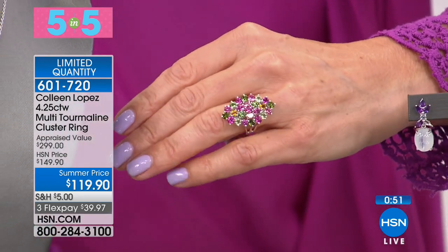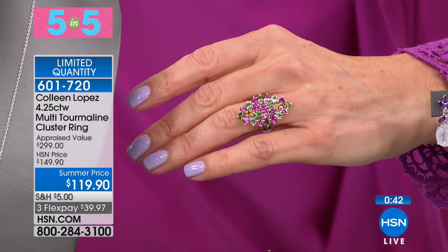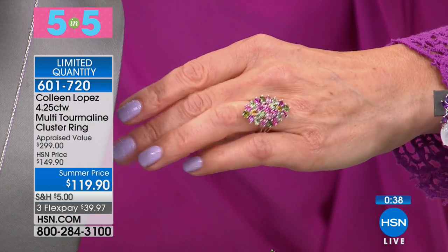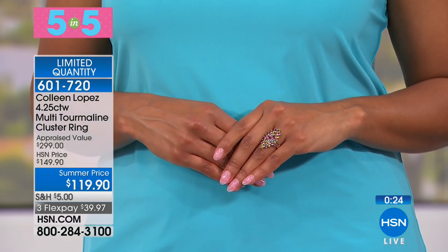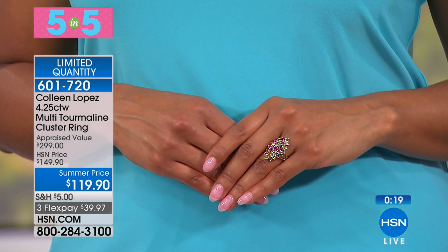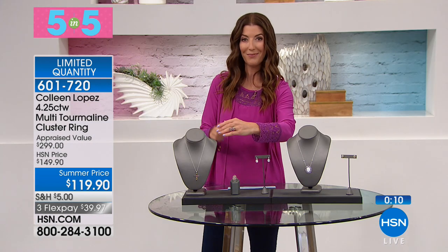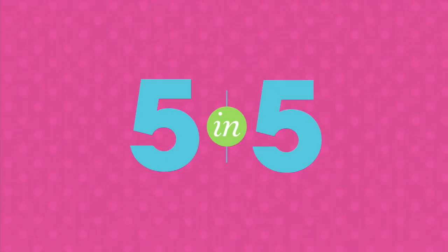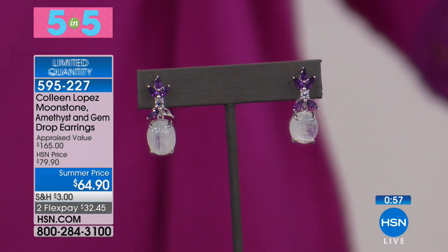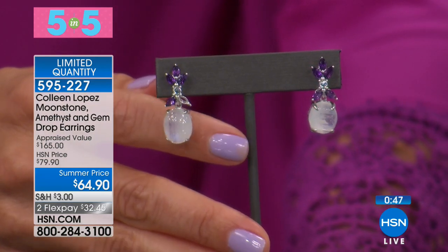Next from Colleen Lopez Gems: a multi-tourmaline cluster ring — over four carats of genuine tourmaline at our weekend sale price of $119.90. Pinks, light greens, oranges, and yellows — all genuine tourmaline. It's a beautiful alternative birthstone for October, all set in solid sterling silver. These are natural, untreated gemstones — vibrant and gorgeous, going with everything in your wardrobe. The ring is elongating and fabulous, over an inch in length. Available in sizes 5 through 9.